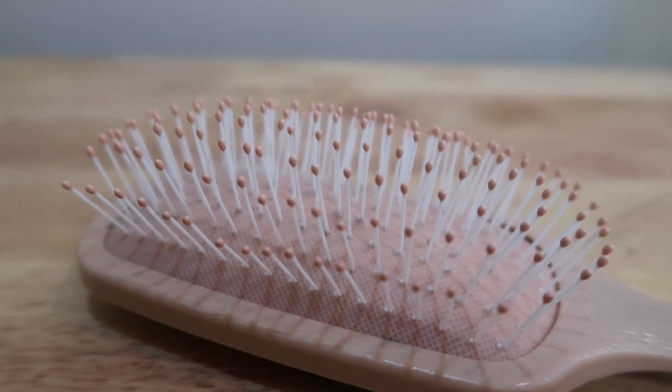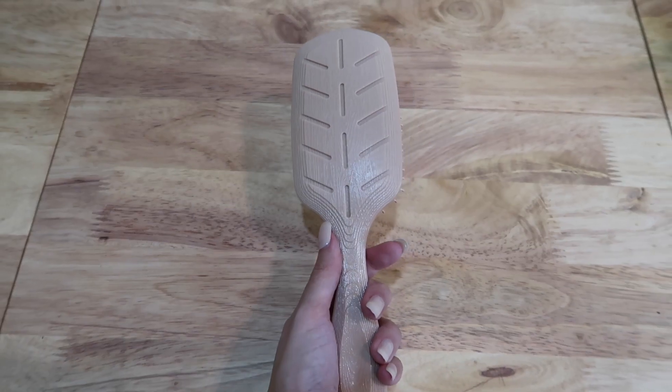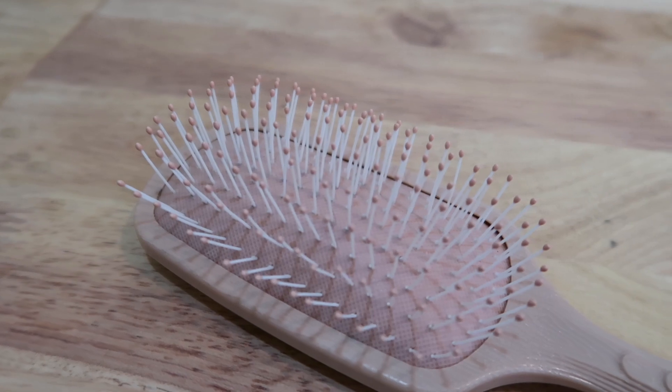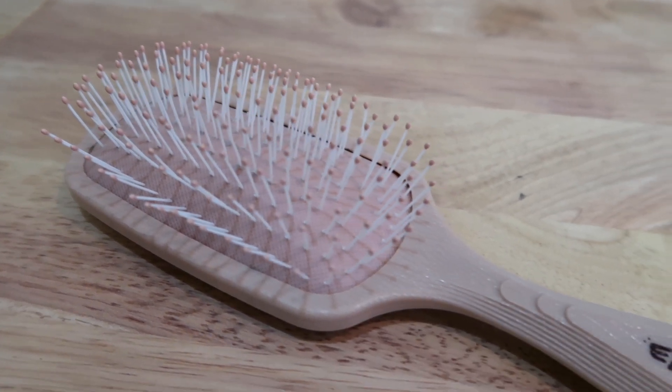Our next product is the Easy Peasy Hair Brush, which comes in two colors: nude and cream. I chose the cream one. I really love its soft and flexible bristles — it makes detangling so much easier. I wait for my hair to dry up a little before using it, and it's really not intense so there's less hair fall than with other brushes. It's so cute, and it's only 299 pesos.